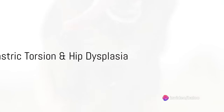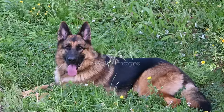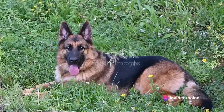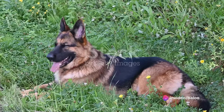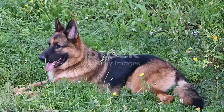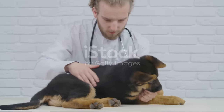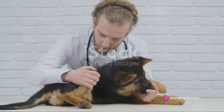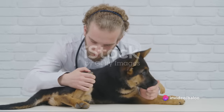First off, we have gastric torsion, a potentially fatal condition if not treated promptly. This sudden life-threatening condition occurs when the stomach fills with air and twists, disrupting the blood flow. Symptoms include an enlarged abdomen, unproductive vomiting, and excessive drooling. Immediate veterinary attention is crucial, and treatment typically involves stabilizing the dog before surgery to untwist the stomach.